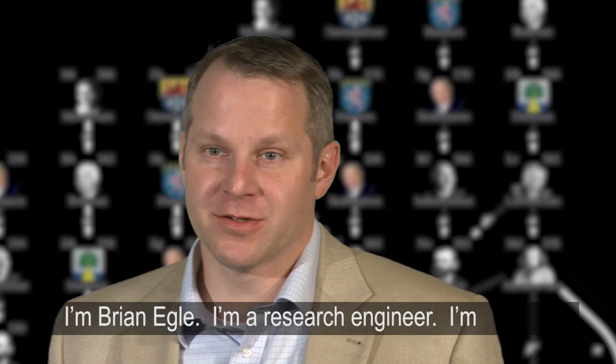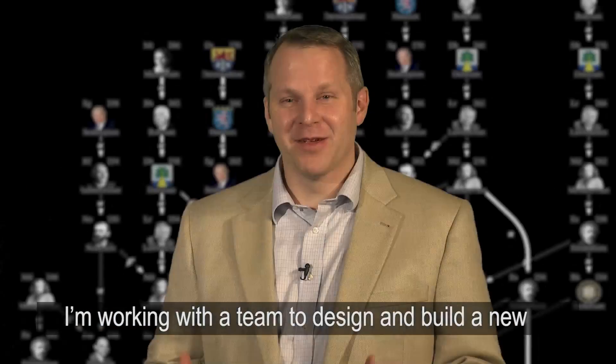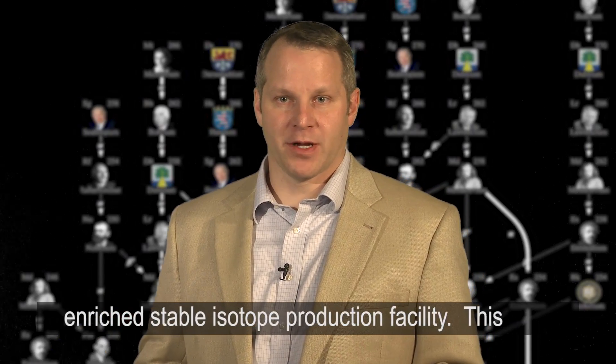I'm Brian Eagle. I'm a research engineer and actually a Weinberg fellow here at the lab. I'm working with a team to design and build a new enriched stable isotope production facility.